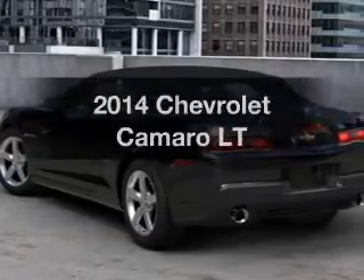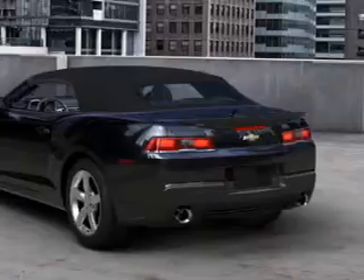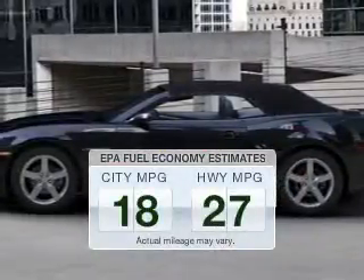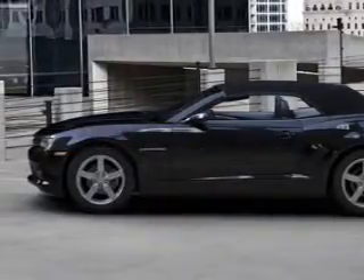Presenting the 2014 Chevrolet Camaro — travel the roads in style and comfort in this great vehicle. Save your money and make less trips to the gas station to fill your gas tank when driving this fuel-efficient vehicle.